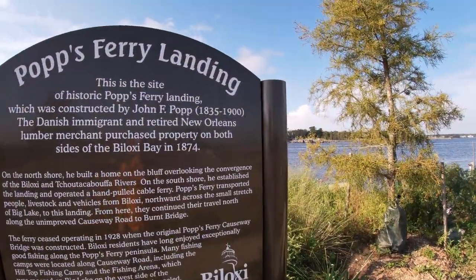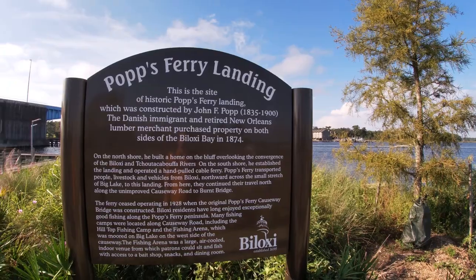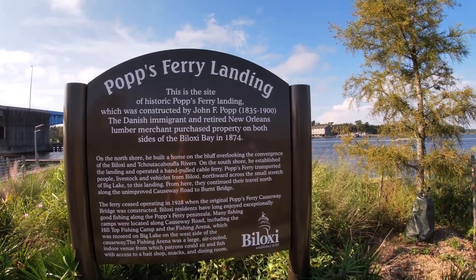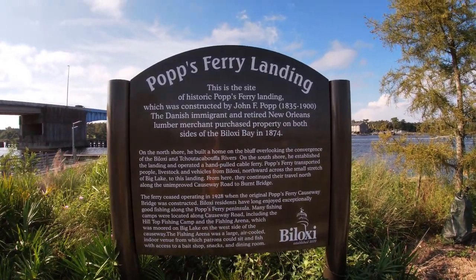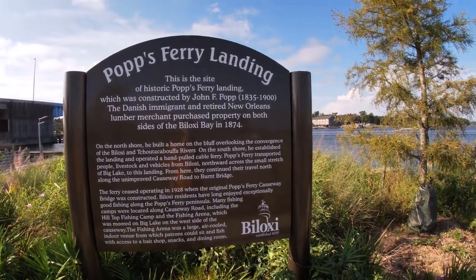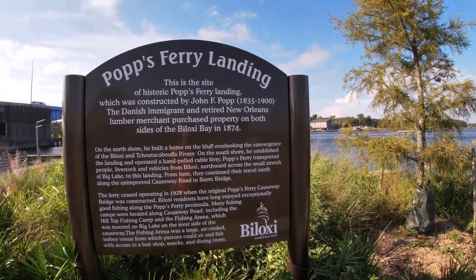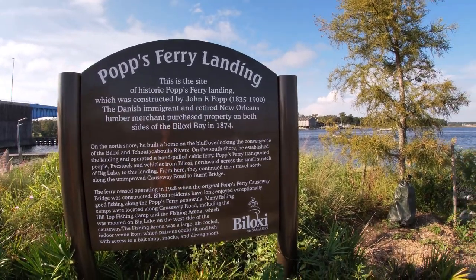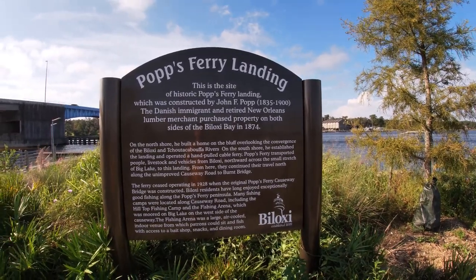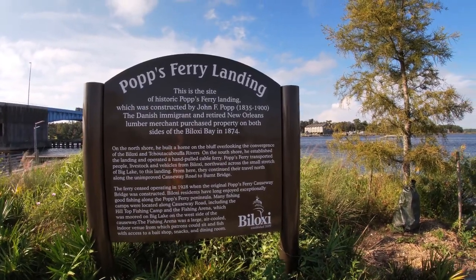It says: 'This is the site of the historic Potsferry Landing, which was constructed by John F. Pop, the Danish immigrant and retired Orleans lumber merchant, who purchased property on both sides of Biloxi Bay in 1874. On the north shore he built a home on the bluff overlooking the convergence of the Biloxi and the Tchoutacabouffa Rivers. On the south shore he established the landing and operated a hand-pulled cable ferry. Pop's Ferry transported people, livestock, and vehicles from Biloxi northward across the small stretch of Big Lake to this landing, from where they continued their travel north along the unimproved causeway road to Burnt Bridge.'